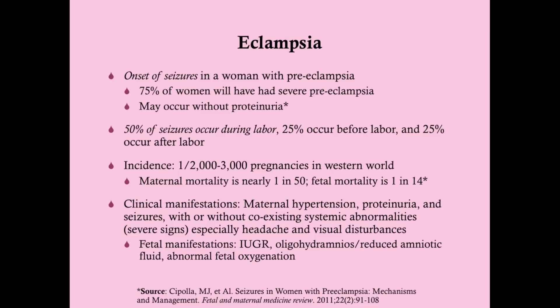Eclampsia is defined as the onset of seizures in a woman with preeclampsia — for the USMLE, that's what you need to know. In practice, the woman may not already be diagnosed with preeclampsia. For example, she may have been fine at 32 weeks but developed preeclampsia at 33 weeks and now presents with eclampsia at 34 weeks. Remember, preeclampsia can develop any time after 20 weeks, even after birth. Some cases labeled as eclampsia without preeclampsia may simply reflect undiagnosed preeclampsia. There are women who develop eclampsia without proteinuria, which is notable.